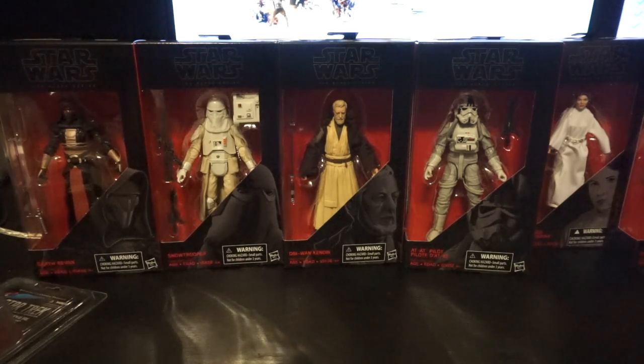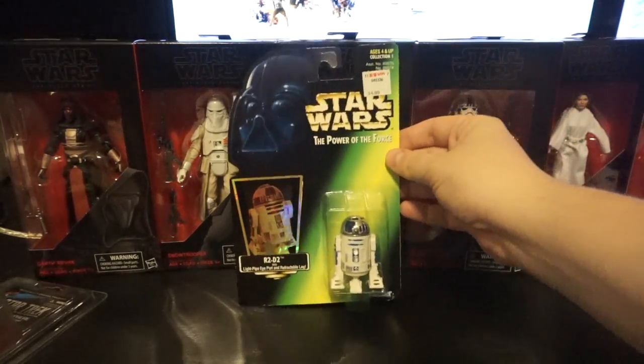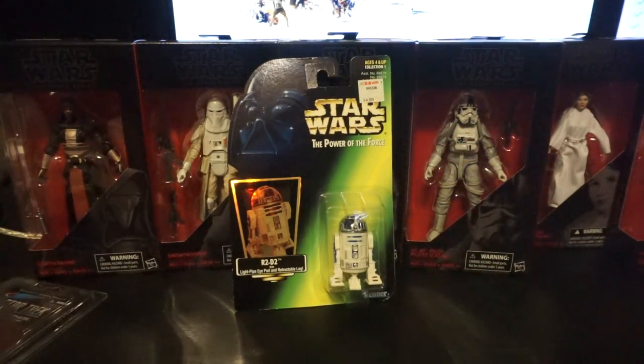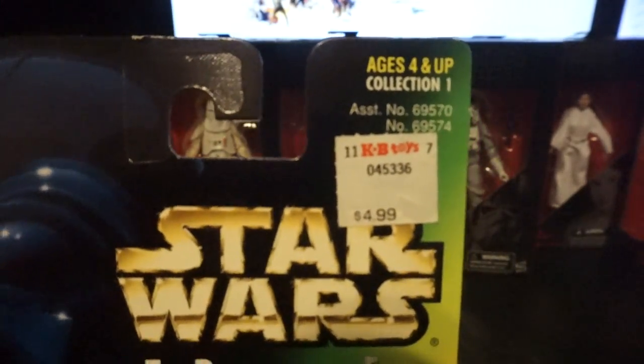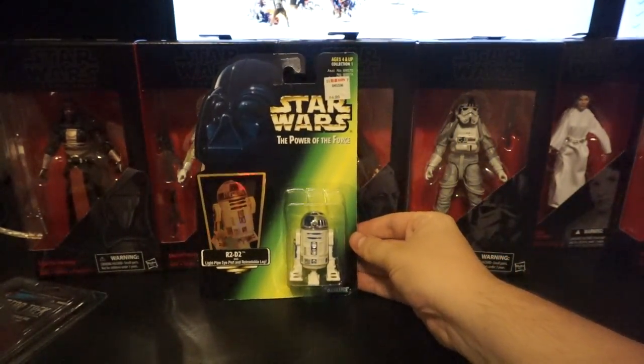And it's not over yet — an eBay pickup I got for about $10 shipped: Green Card R2. Really cool thing is it has the original KB Toys $4.99 sticker on it. I'm just going to leave that on there — I think it kind of gives it some character.